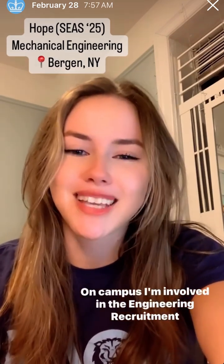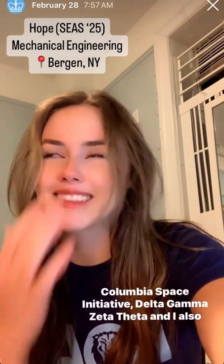On campus I'm involved in the engineering recruitment committee, the rural recruitment committee, outreach for Columbia Space Initiative, Delta Gamma, Zeta Theta, and I also participate in plasma physics research.